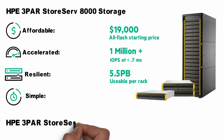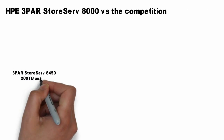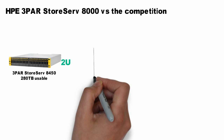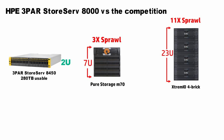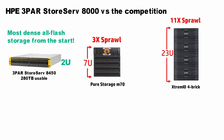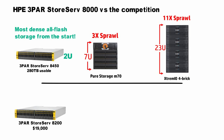So how do we match up with the competition? Our all-flash 8450 packs the best punch right from the start — it's a 2U configuration. The 8450 can scale up to 280TB of usable capacity. Pure Storage's new M70 needs 7U, and XtremIO needs 4 bricks and 23U to get to that same capacity. That's a lot more space, never mind the limited resiliency and missing data services that those two startups have. Or maybe you want to optimize on cost and go with the lowest all-flash entry point of $19,000 — Pure and XtremIO are going to be a little bit more expensive than that.